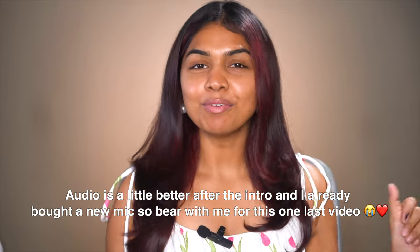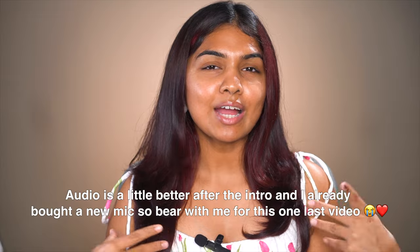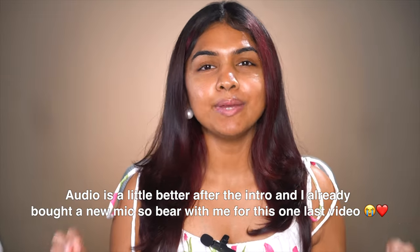Hi you guys, welcome back to my channel. I am Akanksha. So in this video, I thought we'll sit down and play with makeup because it's been a while. I have a lot of products which my sister sent — basically I asked her to send recently a few Instagram famous or TikTok famous products — and I have a few PR products which I want to try as well. So let's get started.